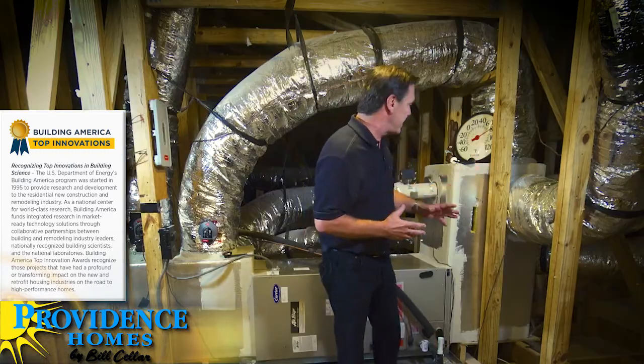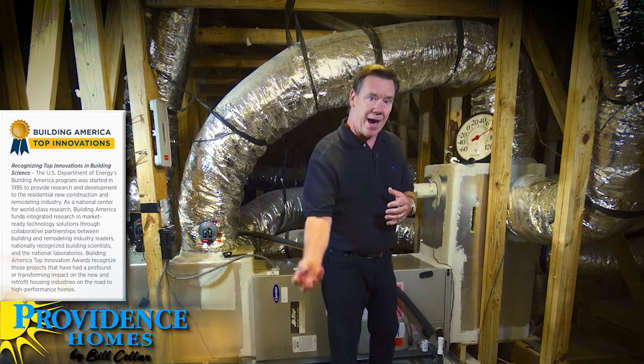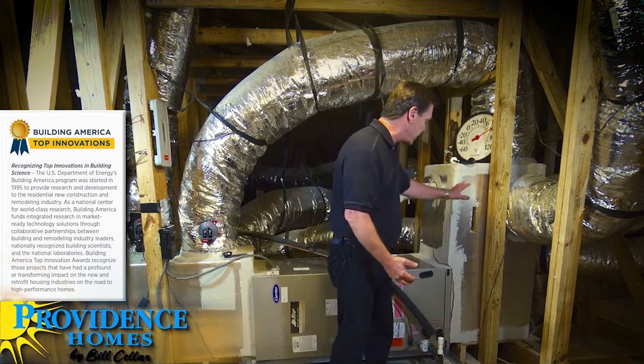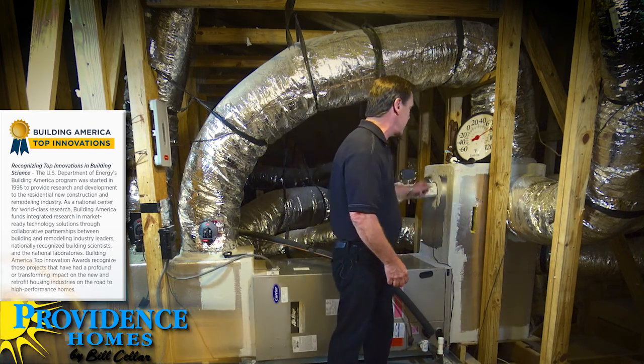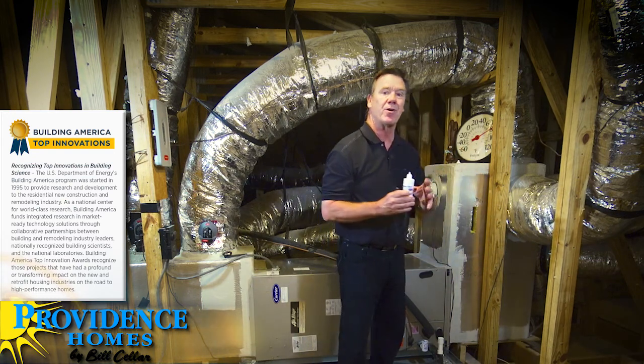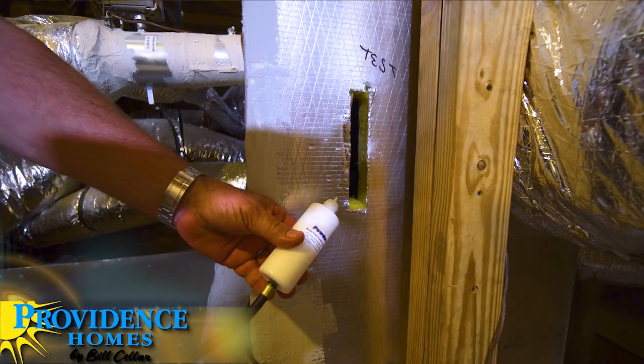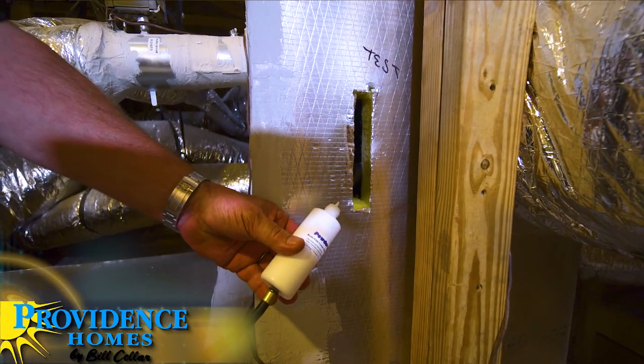For example, here we have the return air duct of our furnace, which is drawing air out of the inside of the house, going through the system and being cooled. We have a smoke generator here and we're going to show you what happens when all that hot heated air from the attic gets sucked into the system. You can see how easy that is — these systems have quite a bit of pressure difference across them.